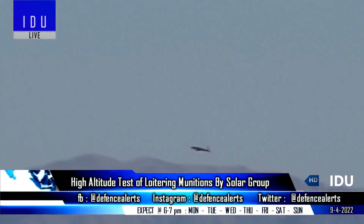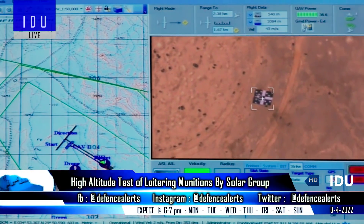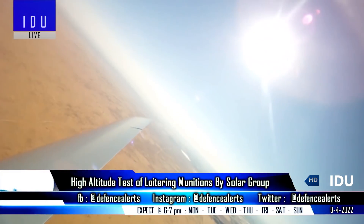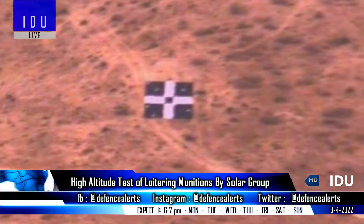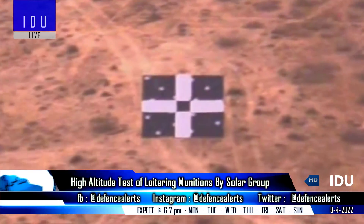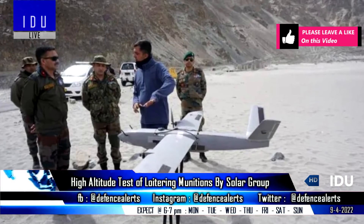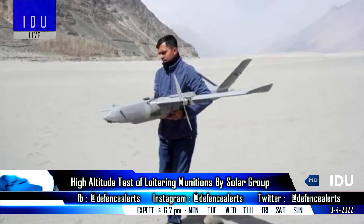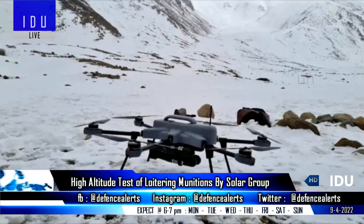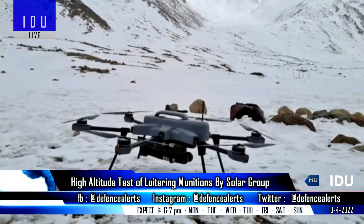Solar Industries India Limited has successfully tested three different loitering munitions in high-altitude conditions in Ladakh, in association with ZMotion Autonomous System Pvt Ltd, in which Solar Group has a 45% equity stake. The LM0 and LM1 loitering munitions achieved full endurance of 60 minutes, while the hexacopter conducted a 30-minute flight with a 4 kg warhead at an altitude of 4,500 meters.